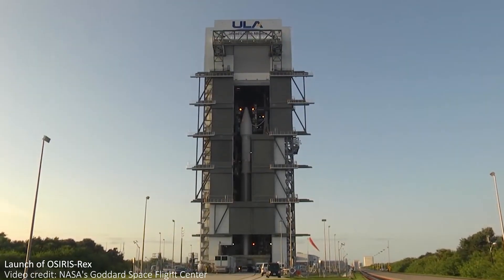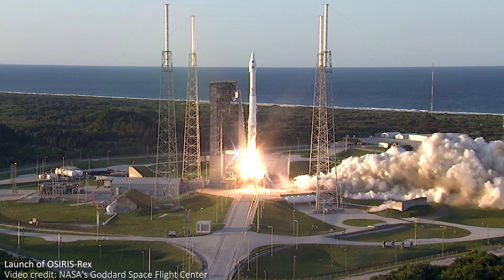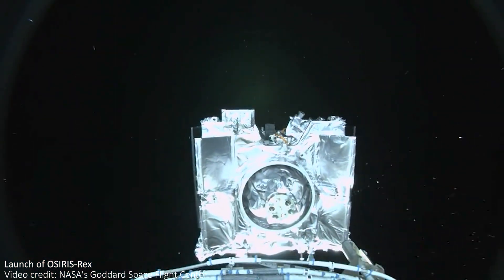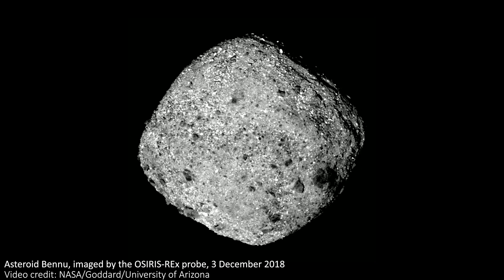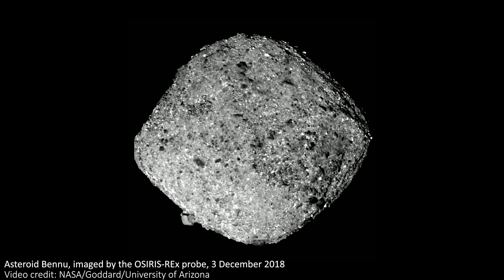Launched on the 8th of September 2016 from Cape Canaveral in Florida on an Atlas 5 rocket, the OSIRIS-REx spacecraft embarked on a long journey to the specifically chosen asteroid called Bennu. This near-Earth asteroid was chosen for a few reasons. It's close enough to the sun that the spacecraft could be entirely solar powered, but not too far away into the solar system either, meaning the mission could be completed and return samples in a reasonable time frame.